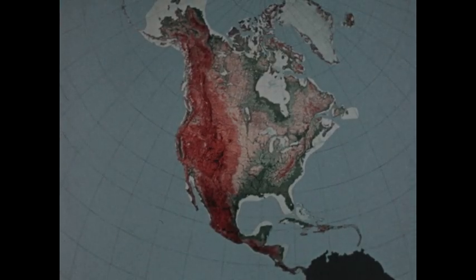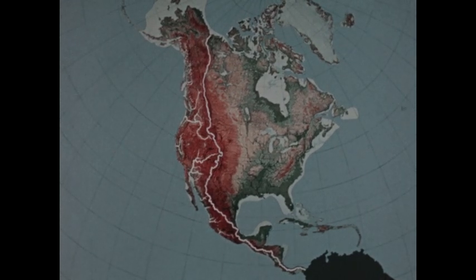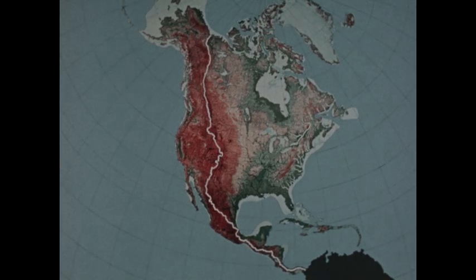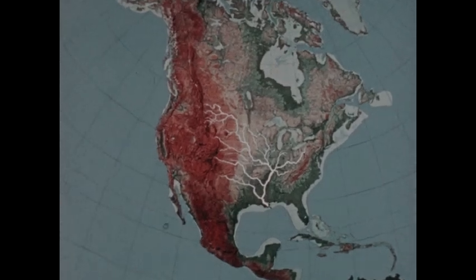The great watershed of the continent is the Continental Divide, which runs along the western Cordillera Mountains. It determines the two great drainage directions. On the west side of the Divide, rivers flow into the Pacific and northwesterly into the Bering Sea. Rivers on the east side flow northeasterly into the Arctic Ocean and Hudson Bay, easterly into the Atlantic, and southeasterly into the Gulf of Mexico and Caribbean Sea. Many rivers east of the Divide are tributaries of the North American Father of Waters, the Great Mississippi.